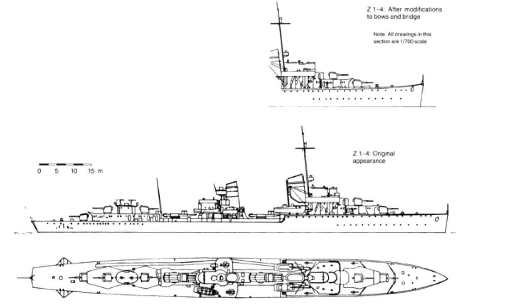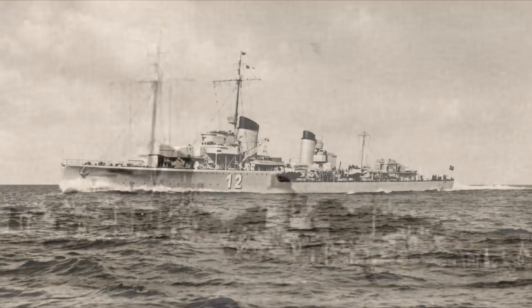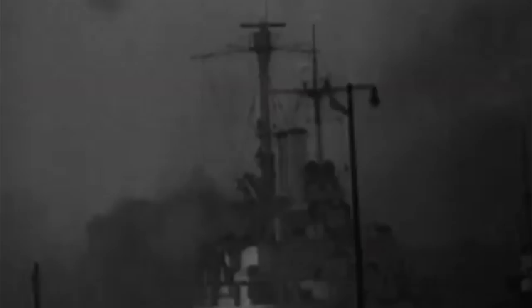The flotilla sent to the North Sea that day was composed of three Type 1934 class destroyers: Z1 Lebrecht Maas, Z3 Max Schultz, Z4 Richard Bietzen, and three Type 1934A class destroyers: Z6 Theodor Riedel, Z13 Erich Kohlner, and Z16 Friedrich Eckhold. This was almost a third of Germany's destroyers at the time, at over 2,000 ton displacement. These ships were considered individually stronger than Britain's interwar destroyers in single combat, and had a combined weight higher than any single British cruiser. Of these six destroyers, only four would be returning home from the operation.